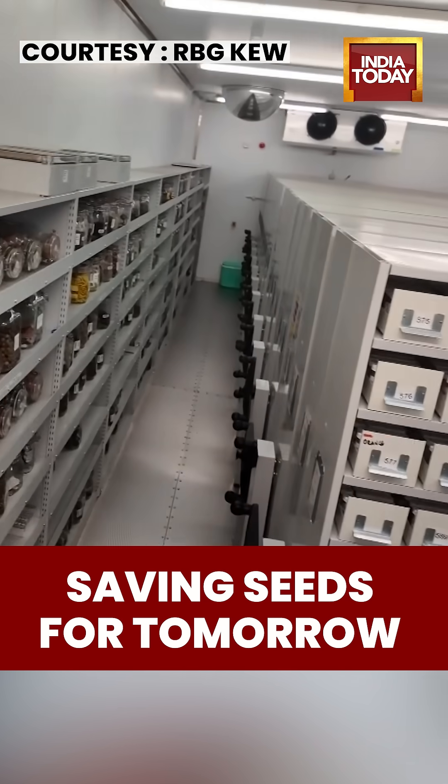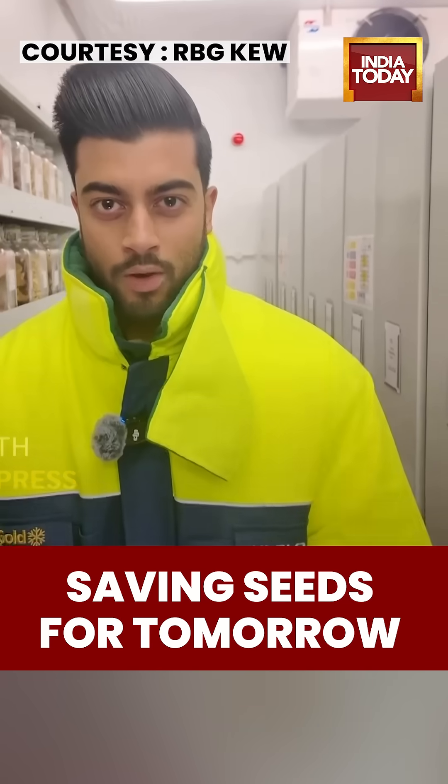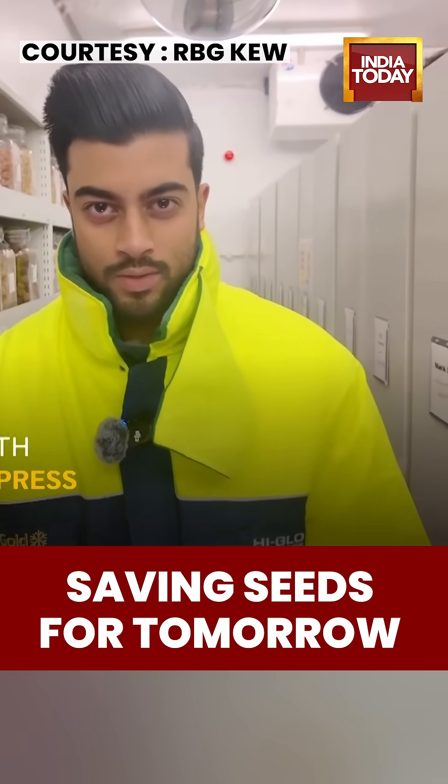After being dried and processed, the seeds are stored in a huge underground vault, kept at minus 20 degrees Celsius.